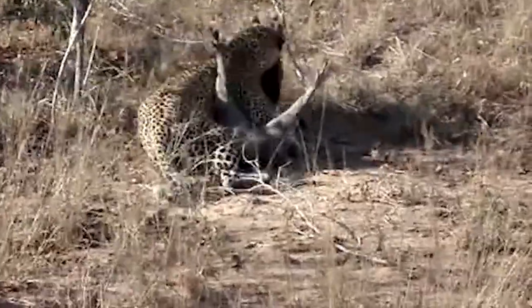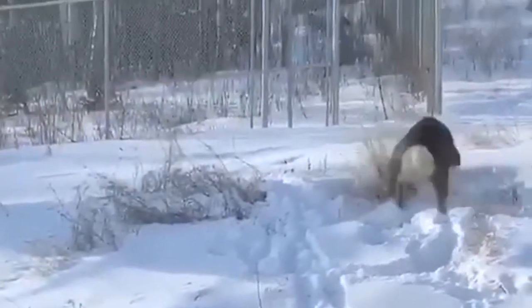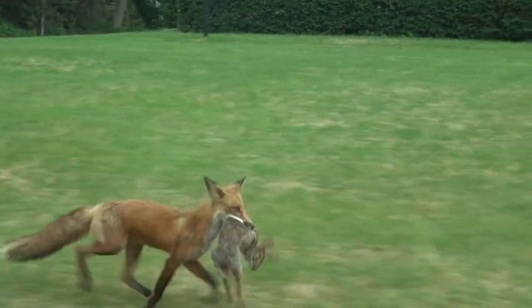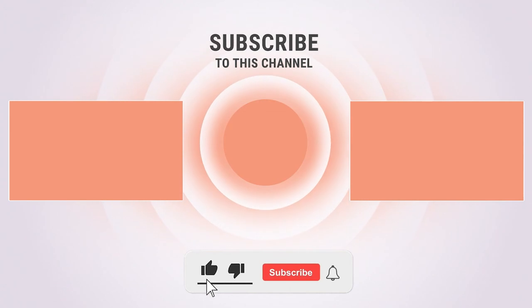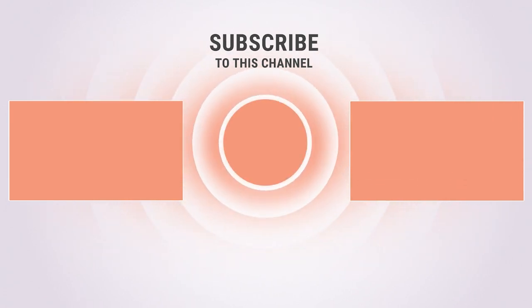There are some amazing hunts in these videos, but the one that stood out for me was the small bobcat jumping right in the face of that huge deer — I couldn't believe my eyes. Which one was your favorite? Let us know in the comments below. If you enjoyed this video, please give us a like and check out our other videos. Subscribe and click the notification icon so you can see our new videos as soon as they're uploaded. Thanks for watching and see you next time.